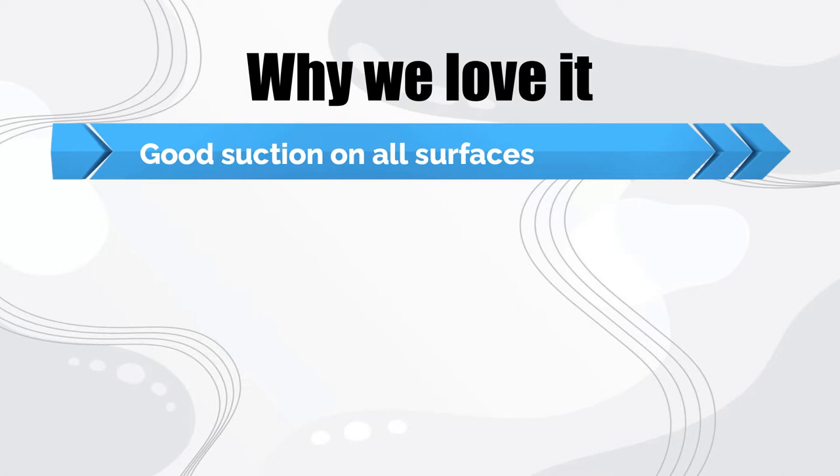Why we love it: good suction on all surfaces, converts to a handheld model, and is very flexible and nimble.